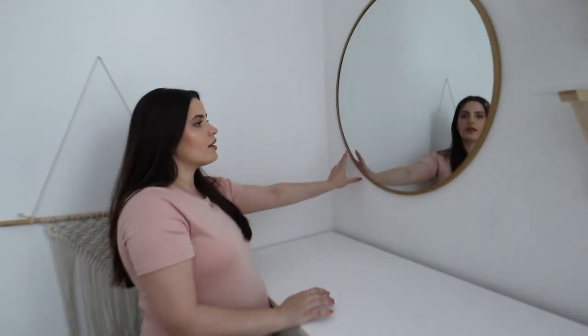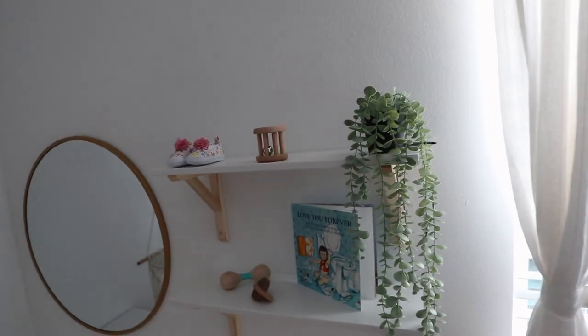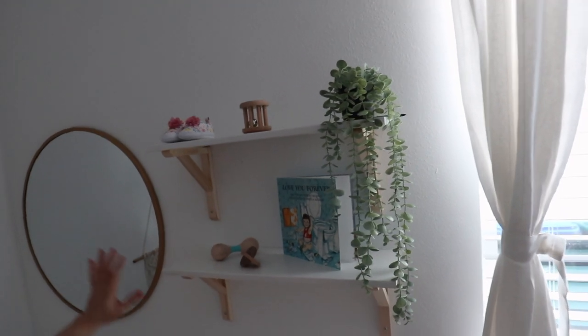We still don't have a changing pad up here. I went to Target yesterday to try to pick one up and they didn't have any. I want to get the ones you can easily wipe down — a lot of people recommend them and to me it looks nicer and is easier to upkeep. This mirror is from Target, and these shelves are from Ikea. I really like how this turned out. This little setup was inspired by Pinterest. I like having a mirror right next to the changing area because when they get older, kids are able to stand up and look at themselves, which is really good for their development.